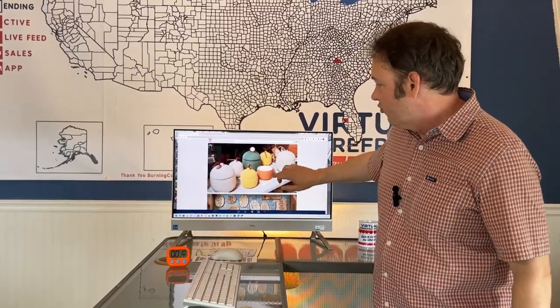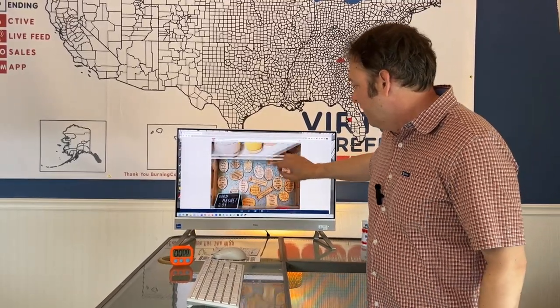It's a storefront solution that really gives a feeling for the business. That is what a virtual storefront is. That is what 'Technology Without the Work' is.